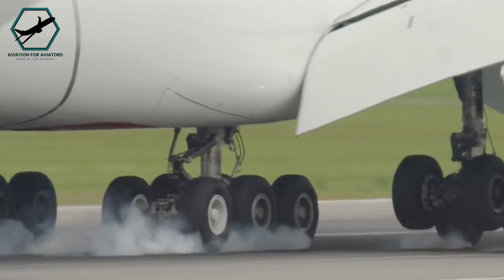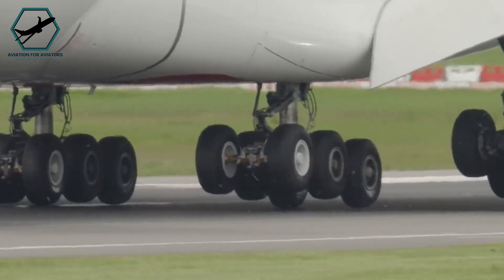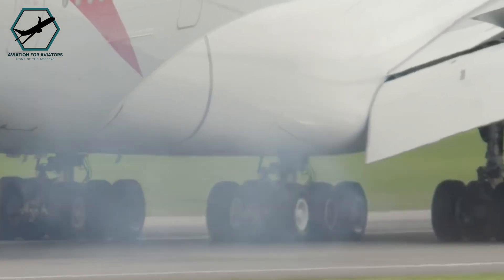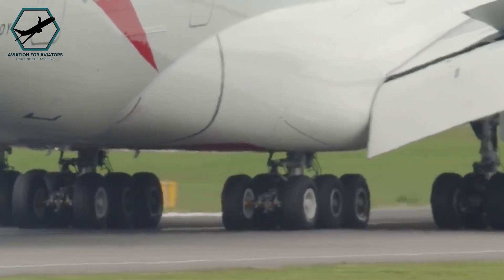The higher landing speed increases the stress on the tyres and brakes, which can lead to higher wear and risk of failure if not managed correctly. Pilots must ensure that braking is done steadily and evenly to prevent potential blowouts or skidding, and use the brake fans appropriately.